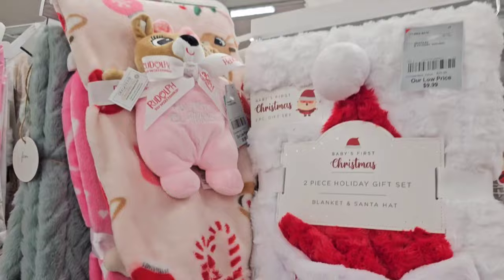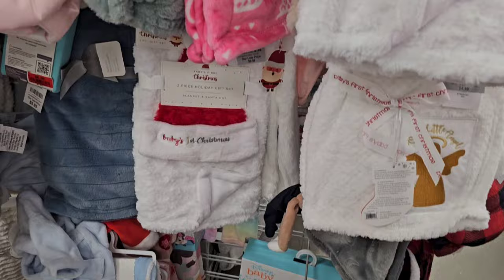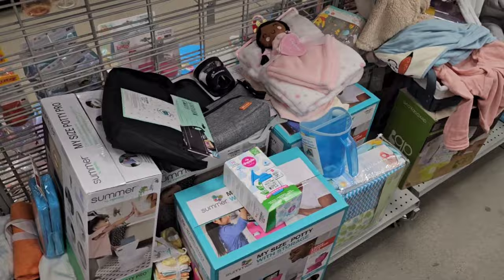Burlington is the best place to get blankets. They have amazing blankets — they've got Christmas blankets out. Look at how cute that Rudolph one is. They have tons of baby stuff. I say check Burlington, Marshalls, and Ross first before you buy baby equipment because it is always cheaper at these stores.